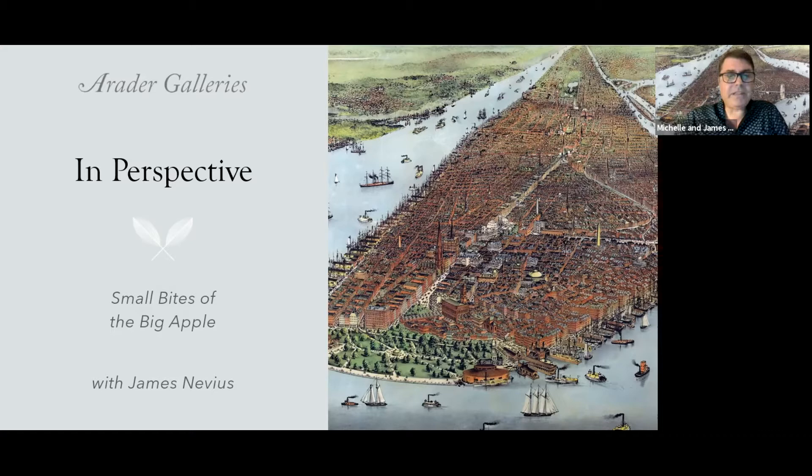This is essentially a gallery talk, but rather than be in the gallery, we're all at home. If you are in New York, I highly recommend that you go in and see these prints for yourself after you've learned a little bit about them, because they are magnificent, and you can spend some time with them, and go home with one if you're interested.